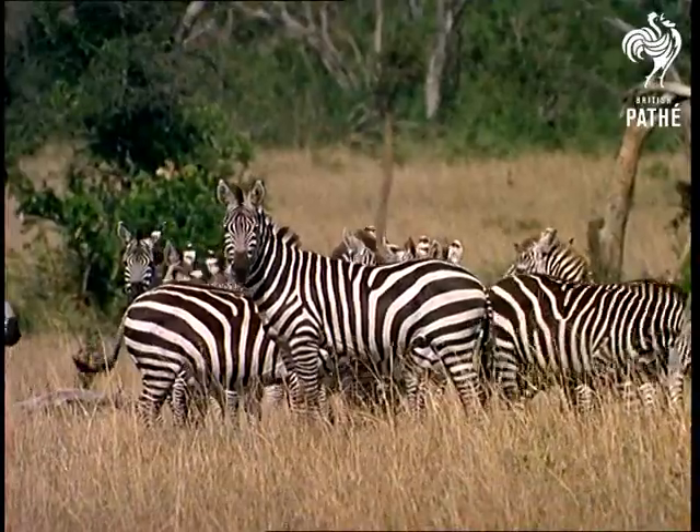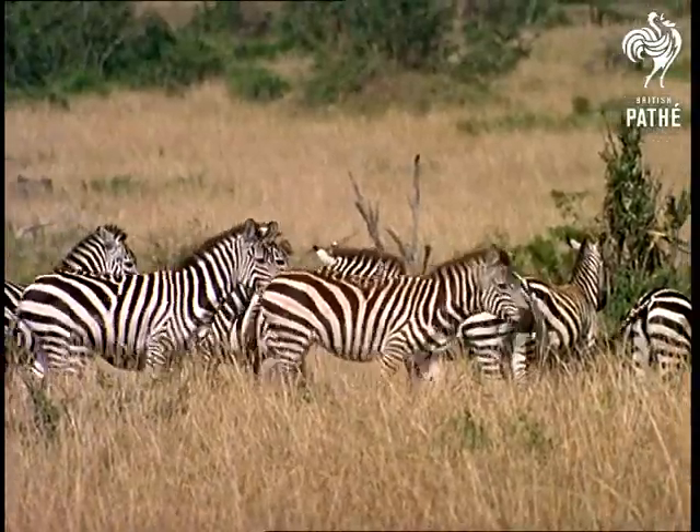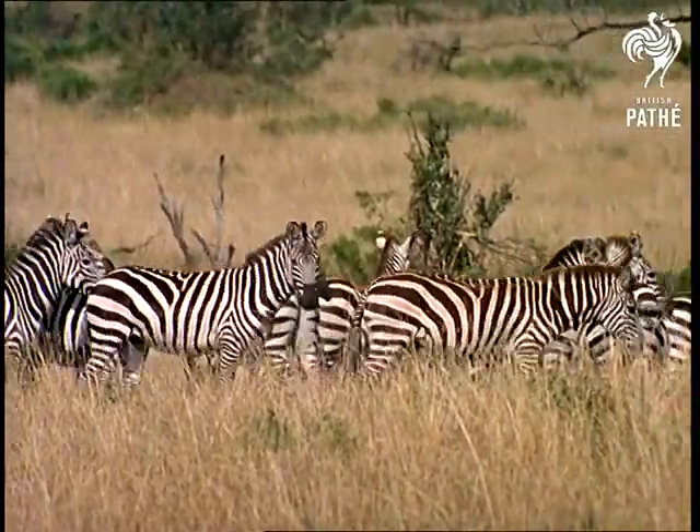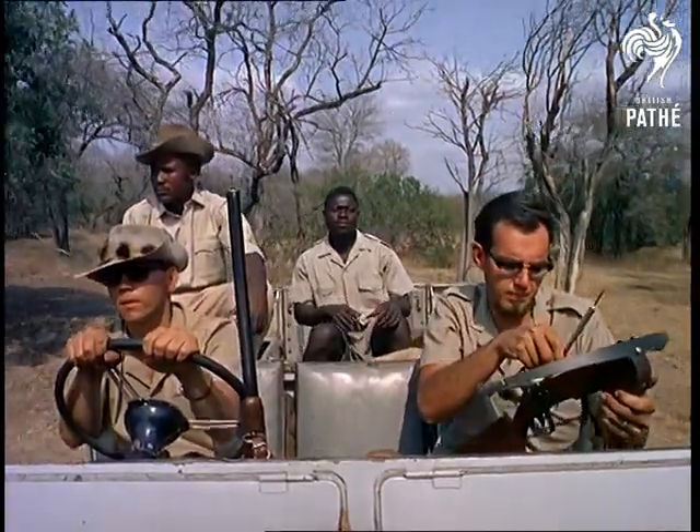African game reserves are no penned-in affairs like their British substitutes. They stretch for thousands of miles through the bush, and it's a mammoth problem trying to keep track of the herds which drift seemingly aimlessly through the veld.